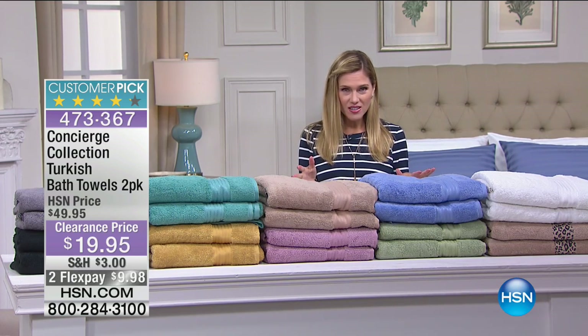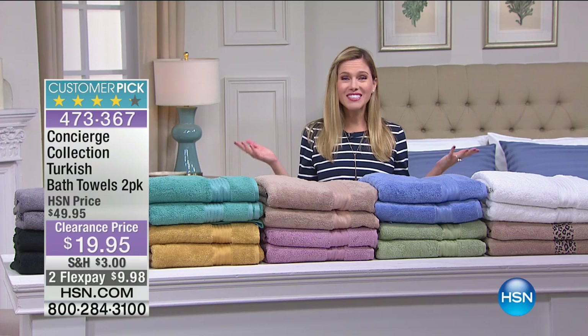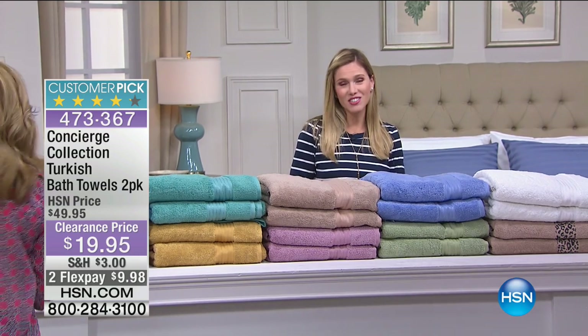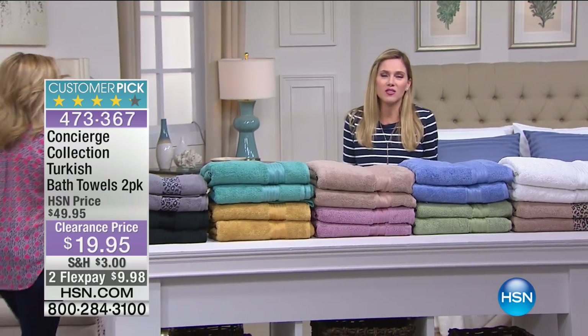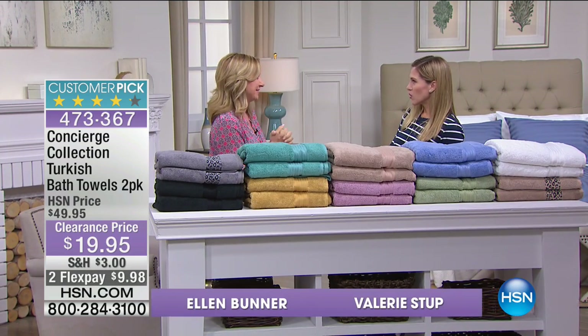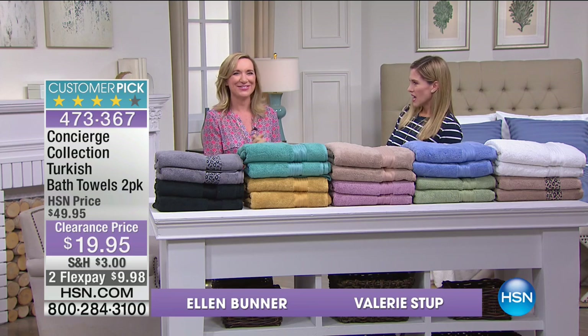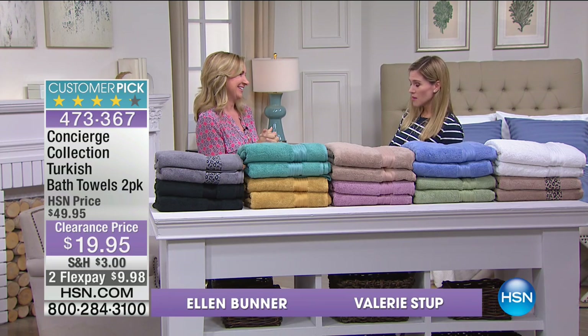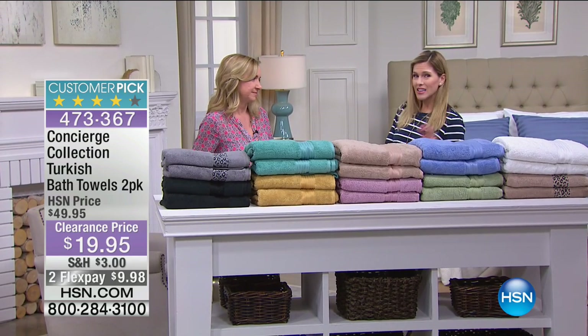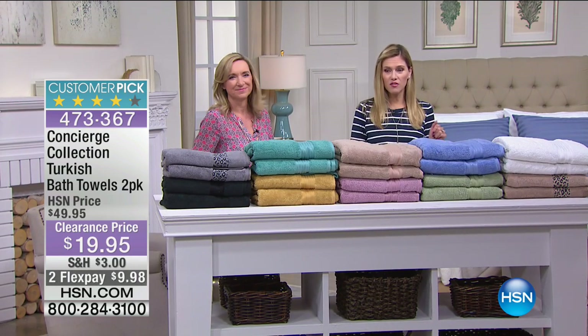I can't do this alone, because this entire hour is from Concierge Collection, and I can't do it without the woman of the hour. Good morning, Ellen Bunner! There's a lot of great shopping to be had this hour. You're getting two of the Turkish towels for less than $20. We do have it on Flex Pay — less than $10 to get home.